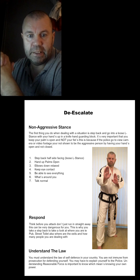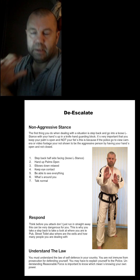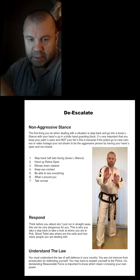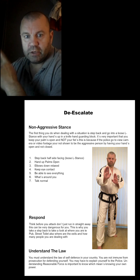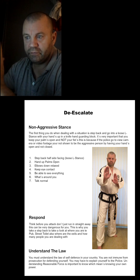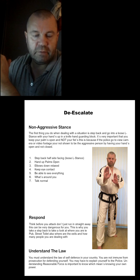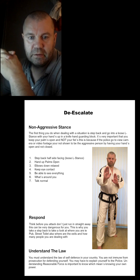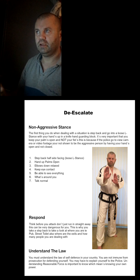Self-defense can mean simply keeping safe and getting home. If you can talk your way out of it and walk away, do that. When you've de-escalated a situation, never turn your back on them straight away. Always take a few steps back — three, four, five if you have to — until you're at a safe, comfortable distance. People are opportunists and will hit you from behind if you turn too soon.